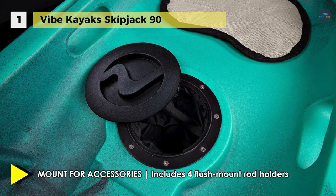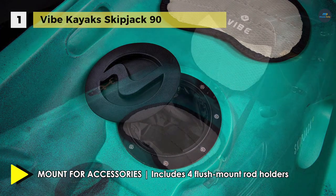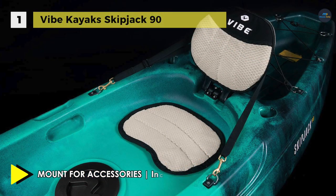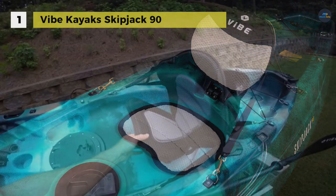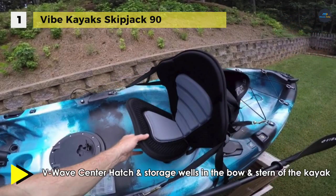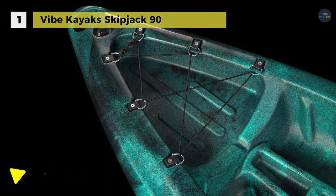The paddle park keeps hands free for fishing and photography. The replaceable skid plate on the bottom of the hull increases durability and prolongs the life of the kayak. The removable stadium style seat has two positions — upright and reclined — and it adjusts on the fly on a recessed track.